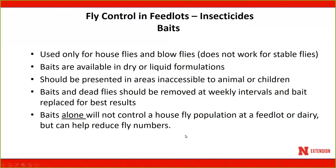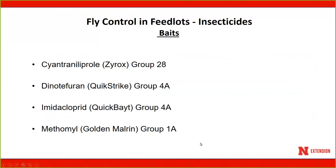Baits are commonly used in feedlots, but they only target house flies and blow flies — they will not work against stable flies. They can be available in dry or liquid formulations and should be kept out of the reach of children and animals. If you rely solely on baits, they will not control a house fly population at a feedlot or dairy, but they can help reduce numbers. Baits must be incorporated with other control strategies. A list of available baits includes their associated mode of action group numbers.